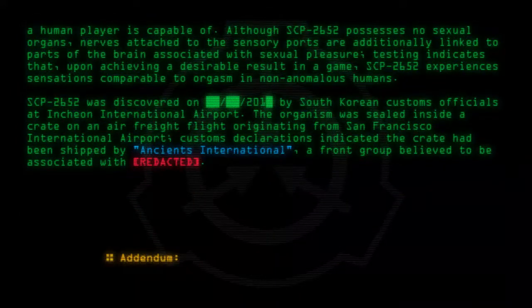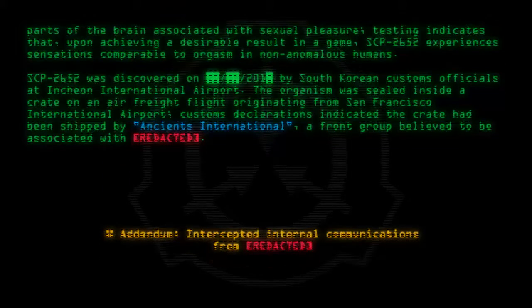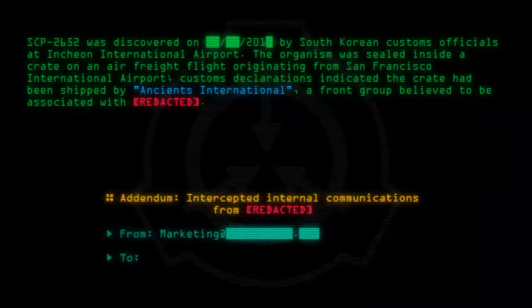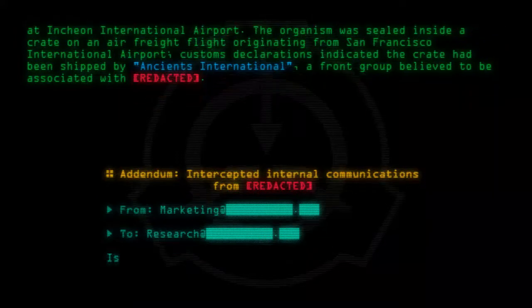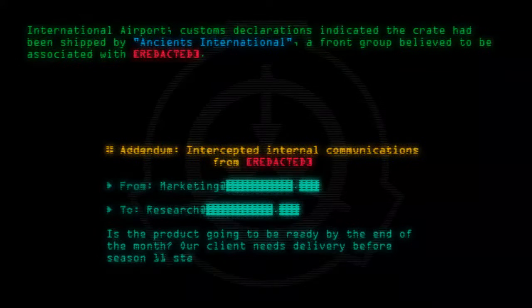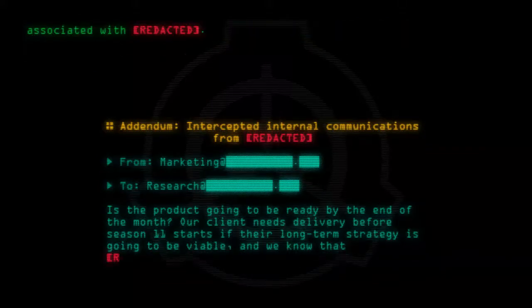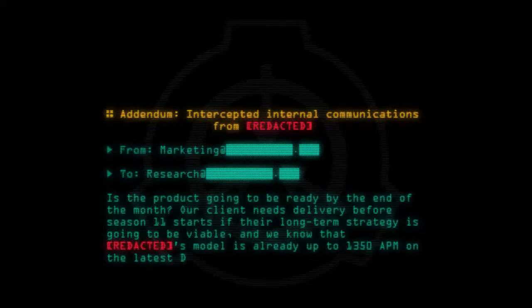Addendum: Intercepted internal communications from [Redacted]. From: Marketing. To: Research. 'Is the product going to be ready by the end of the month? Our client needs delivery before season 11 starts if their long-term strategy is going to be viable. And we all know that [Redacted]'s model is already up to 1350 APM on the latest DLC.'